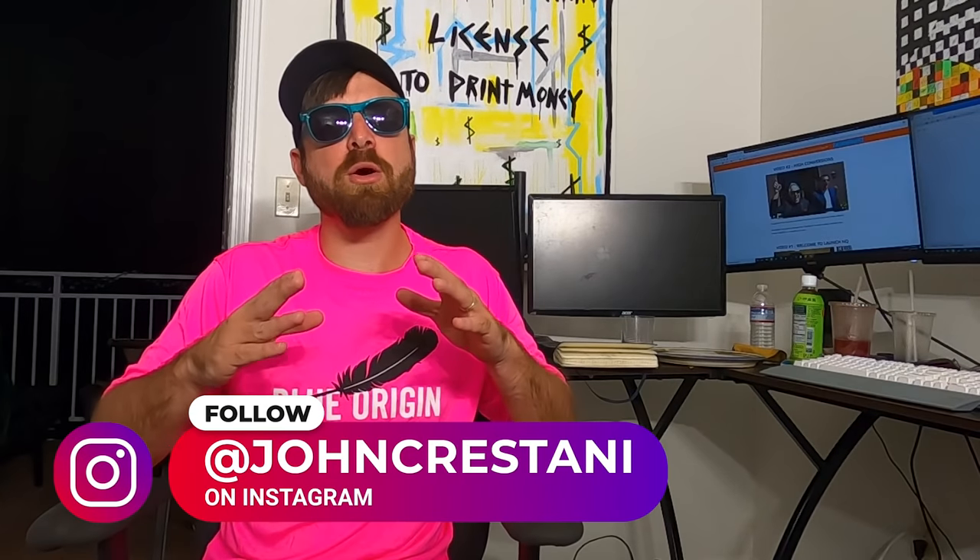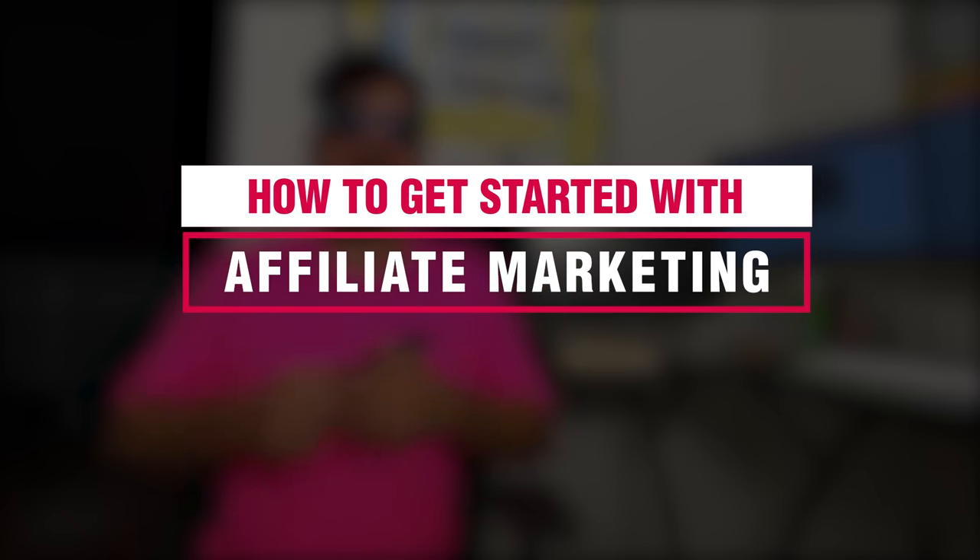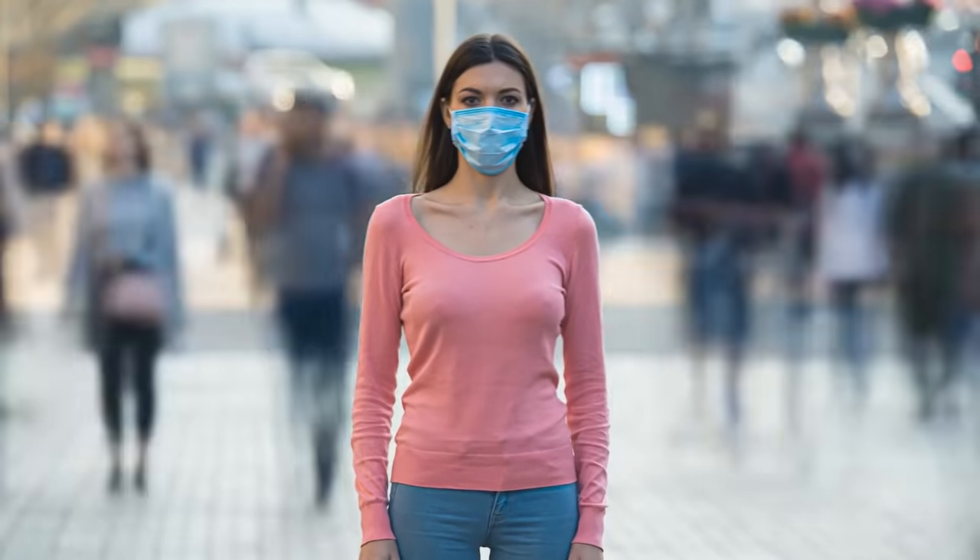Hey, John here. Affiliate marketer, and I'm going to be going over in this video how to get started with affiliate marketing. I've been doing affiliate marketing for over 10 years now, but I'm going to do this video relevant to today, right now in 2020 — how to get started.